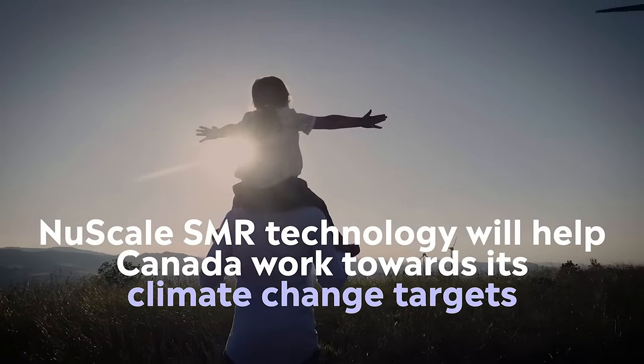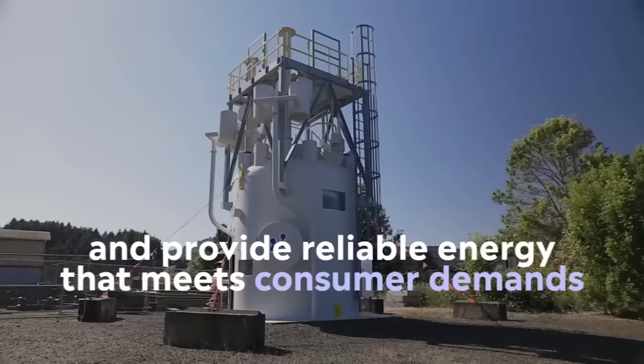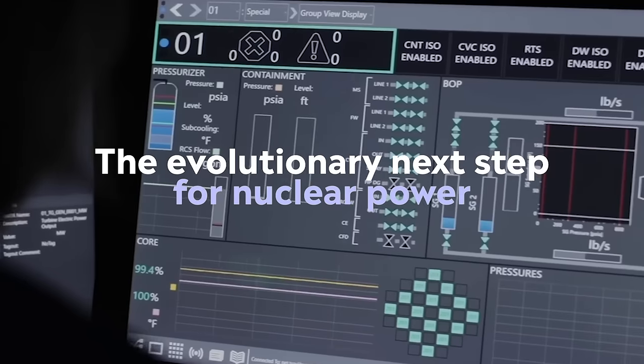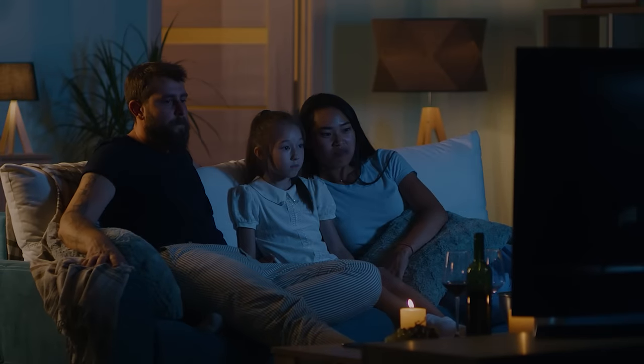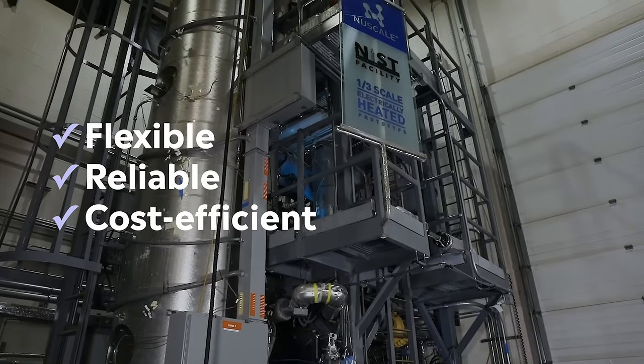Our SMR technology will help Canada continue working towards its climate change targets, while also providing reliable energy that meets consumers' demands. NuScale's SMR technology is the evolutionary next step for nuclear power, giving Canadians greater flexibility, reliability and cost-efficient energy production.